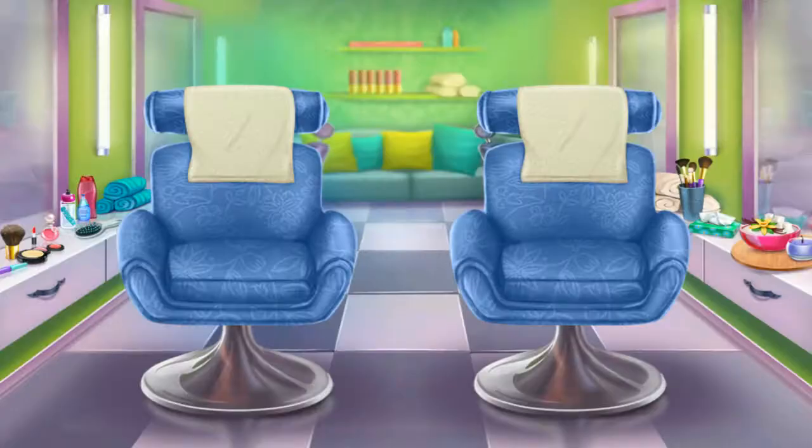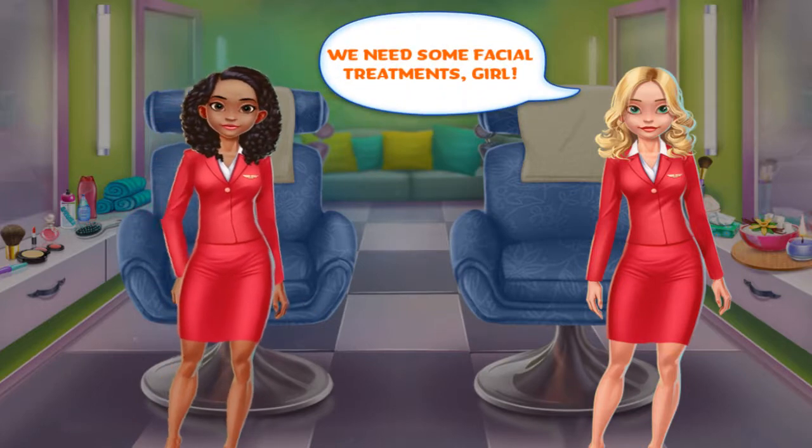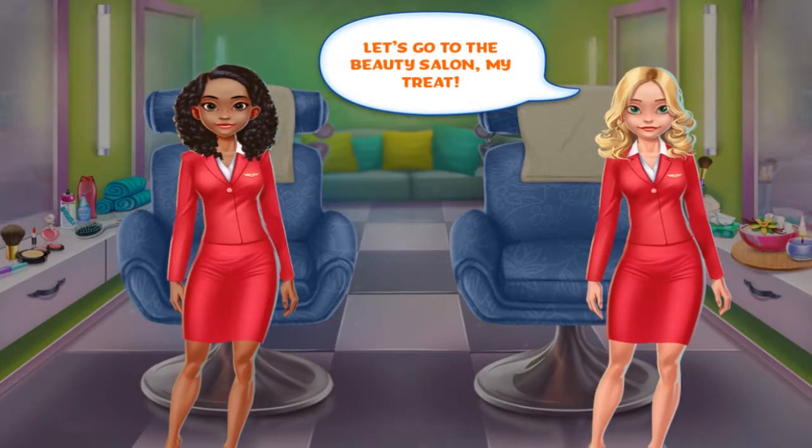Beauty salon. I'm so tired and my face is a mess. We need some facial treatments, girl. Let's go to the beauty salon. My treat.